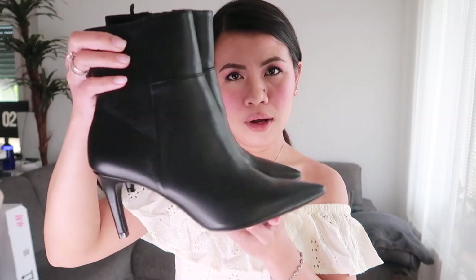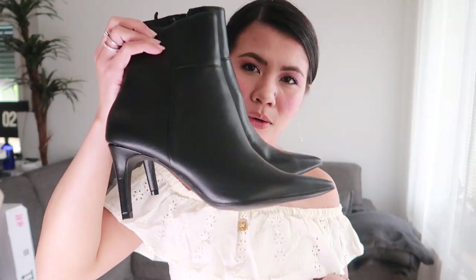Our second item is an ankle boot. It's faux leather and it looks so sexy. I'm going to try it now so you can see how it looks on my feet.